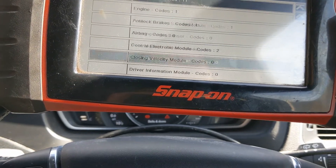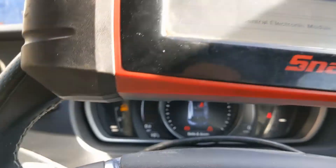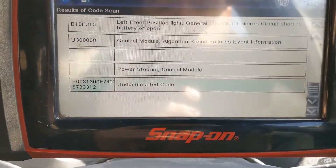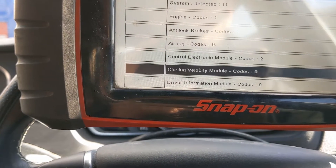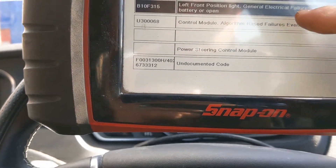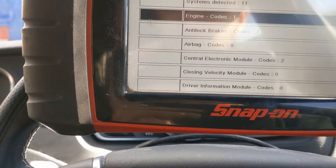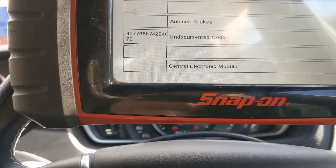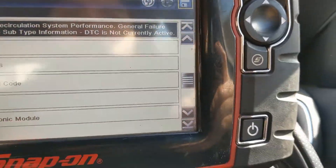Only one fault code in engine. Full code scan done — 11 systems detected. There's only really one fault in most of them, two in the central electric module. Antilock brakes has an undocumented code, position light — not bothered about those. Power steering unit — not bothered. So it looks like I'm leaning towards EGR. I've just been under the bonnet and there is a clicking coming from down the turbo area. I'm not sure whether the EGR is down there — I've not done much on these 2 litre Volvos. We'll strip some covers off and have a look.